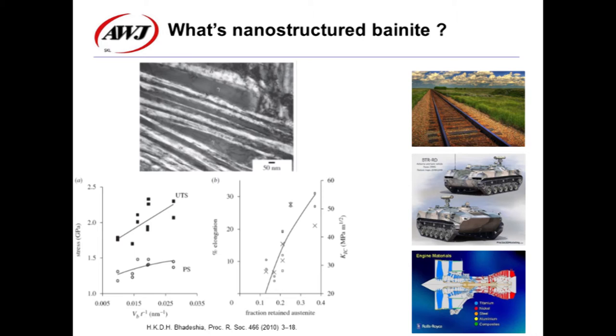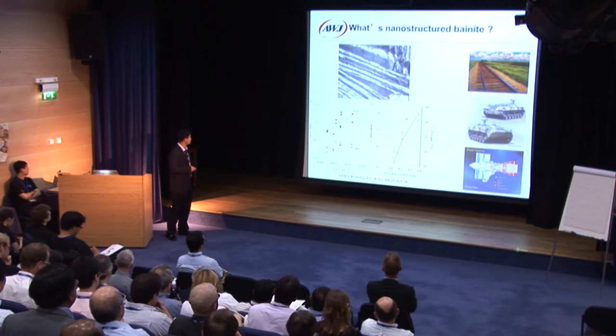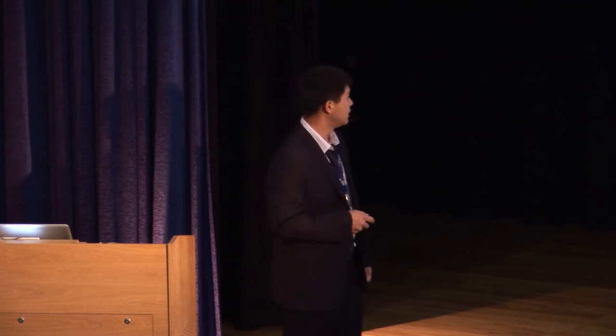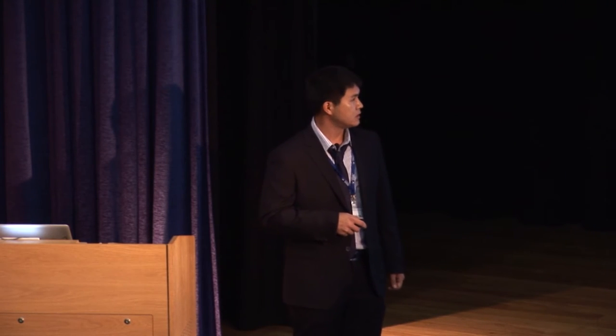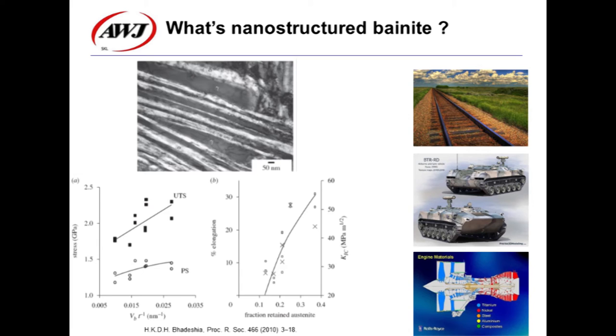Nanostructured bainite has been developed by Bhadeshia and his coworkers in the past decade. This bainite steel has ultimate tensile strength as high as 2,500 megapascal and hardness in a range of 600 to 670 Vickers hardness. Remarkable mechanical properties make this structural material show great potential for application, especially in transportation, weaponry, and aerospace.